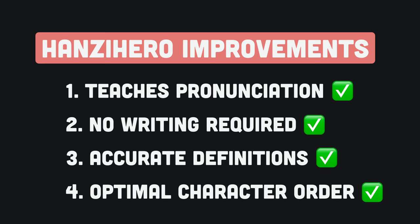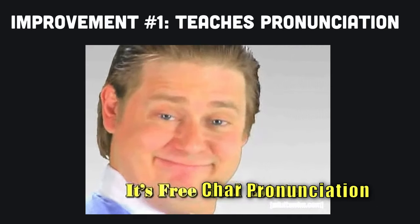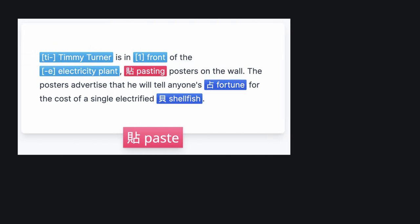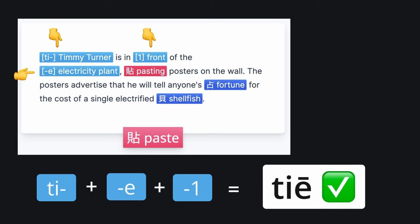Let's go over how Hanzi Hero fixes each of the four main issues that the Heisig method has. To start, Hanzi Hero teaches the pronunciation of each character. Every character has a handcrafted mnemonic that includes the pronunciation information within it, allowing you to easily recall both the pronunciation and meaning of the character.